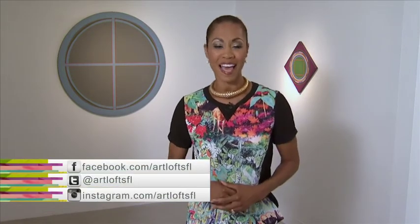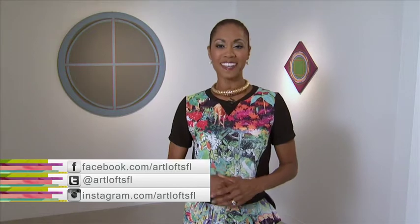And that's our show for this week. If you're still craving creativity, log on to WPBT2.org/ArtLoft to view past episodes, web-exclusive videos, and upcoming events. Don't forget to follow us on Facebook, Twitter, and now Instagram at Art Loft SFL. Thanks so much for watching. I'm Caitlin James reminding you to stay creative.